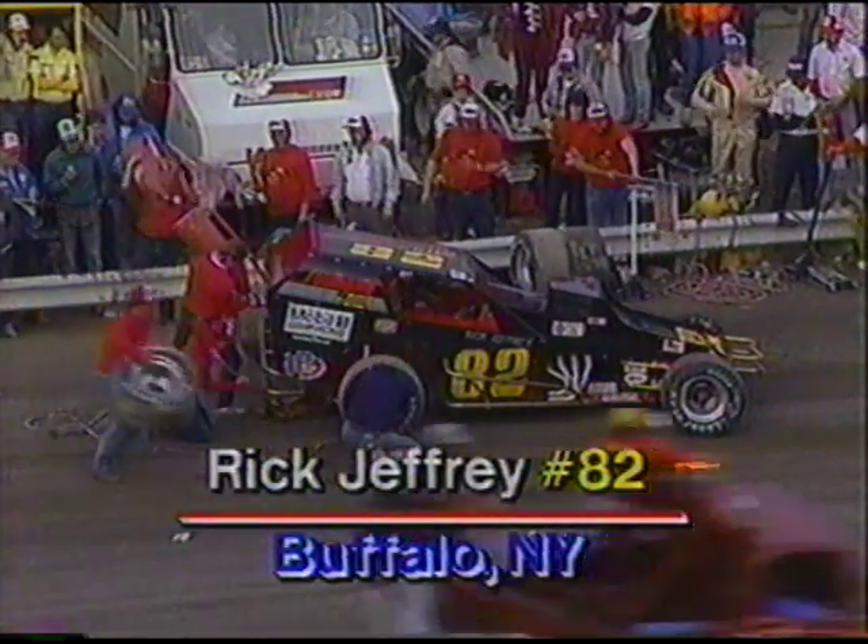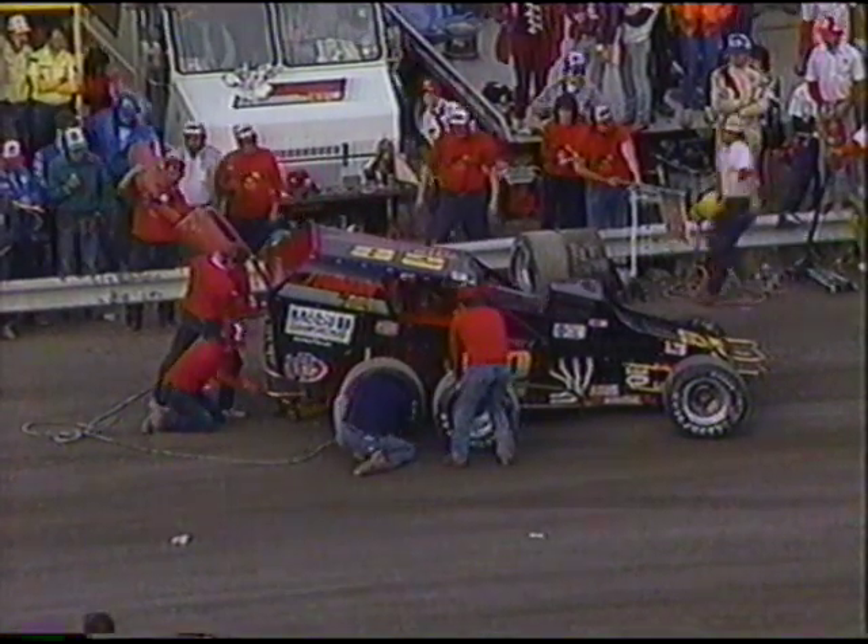There's a caution for Kenzer's blown engine, giving Rick Jeffrey the opportunity to make his stop. Bob McCready, who is gambling on no stop, is now in the lead — but he's on a note about a $2,000 bonus for leading at the halfway mark; that may be what he's thinking about. If he doesn't get a yellow flag late in the race and has to stop under green, it could be a disaster. Jeffrey's stop takes too long — he's going to go a lap down on the restart.